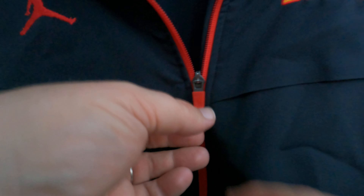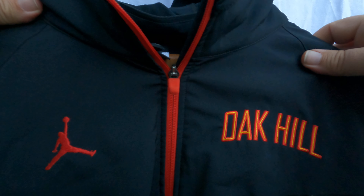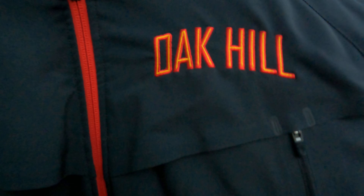This Oak Hill jacket is listed for sale right now on eBay. If you want, message me and I can link you the listing.